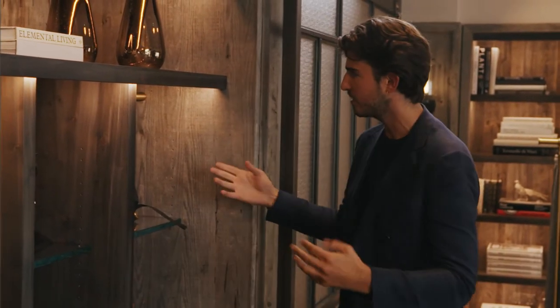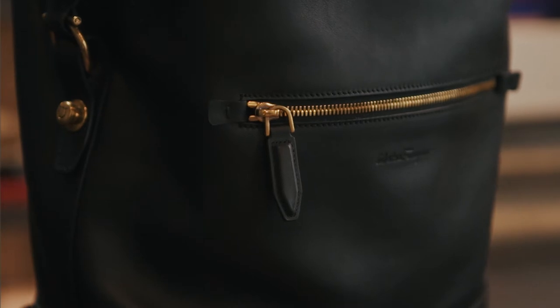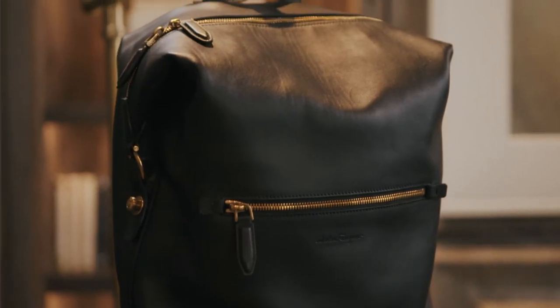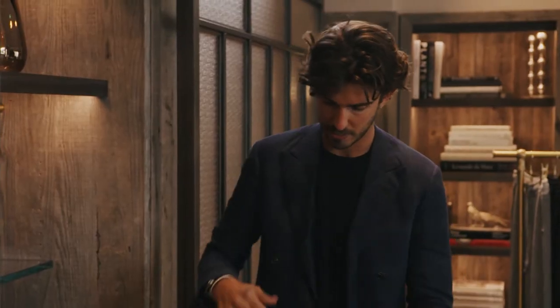The first is hybrid backpacks. A good example is this beautiful black leather option from Salvatore Ferragamo. It has a hold-all feel by way of the opening at the top, but it also has straps.